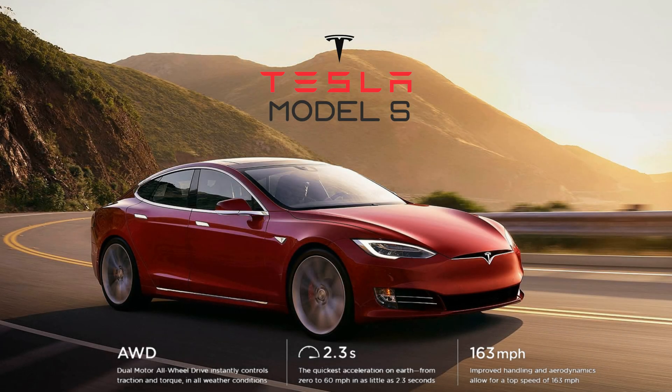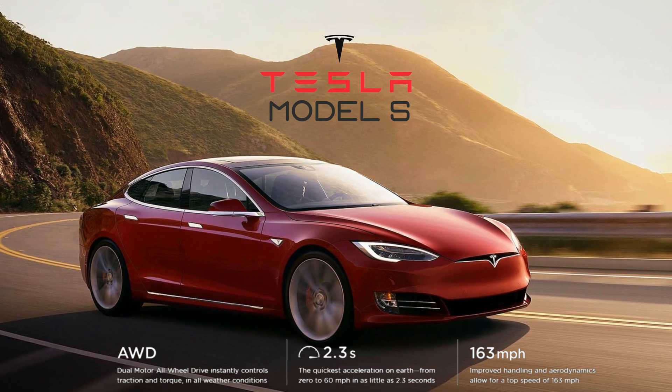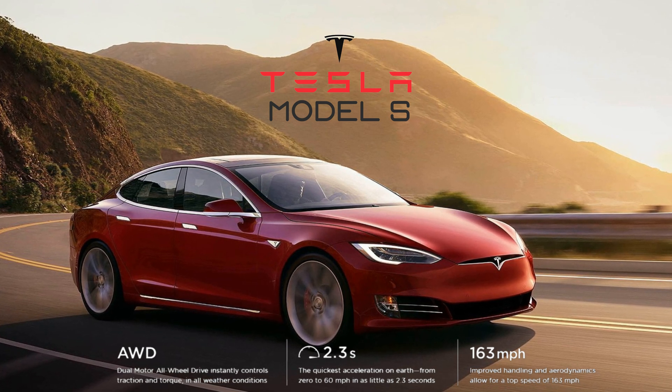First we have the Tesla Model S, a dual motor all-wheel drive that does 0 to 60 in just 2.3 seconds and has a top speed of 163 miles per hour.